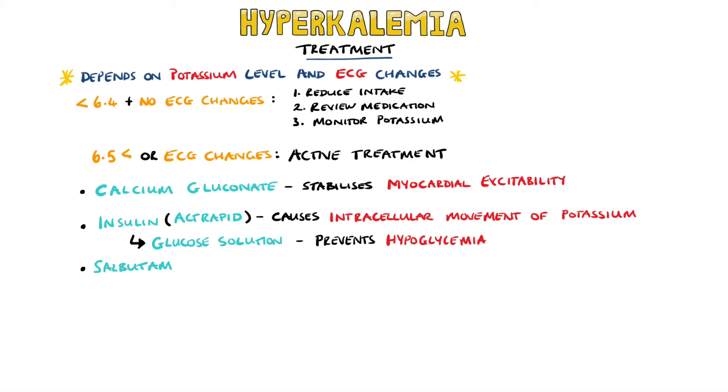Salbutamol, which is a beta-2 agonist, may also be used, as it again promotes movement of potassium into the cells. In severe cases, hemodialysis may be required.